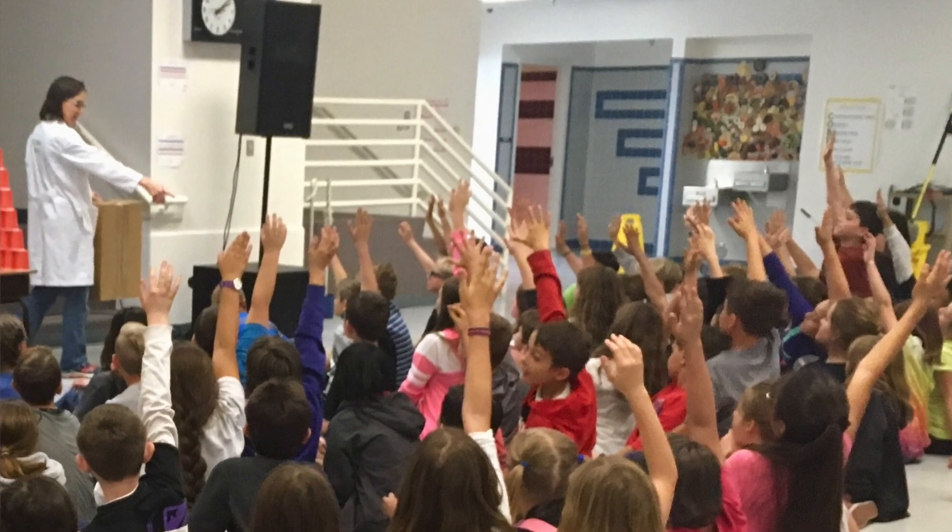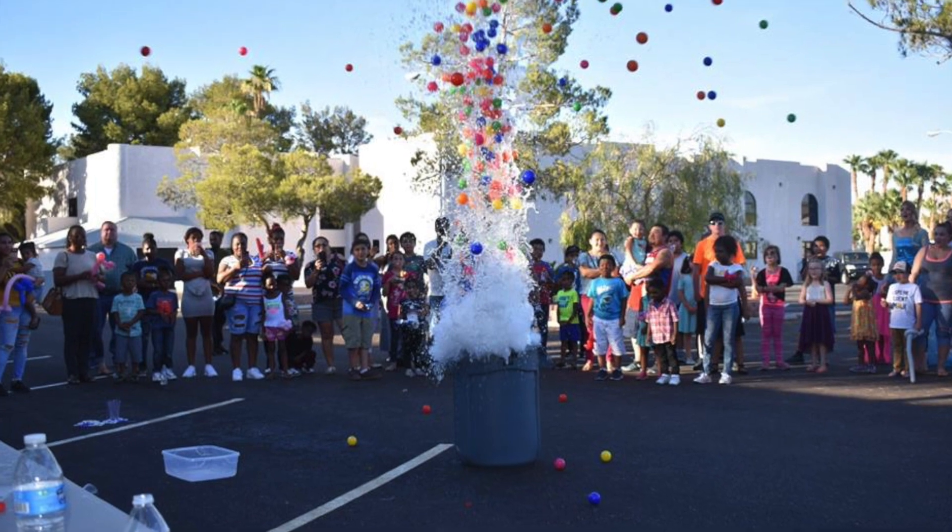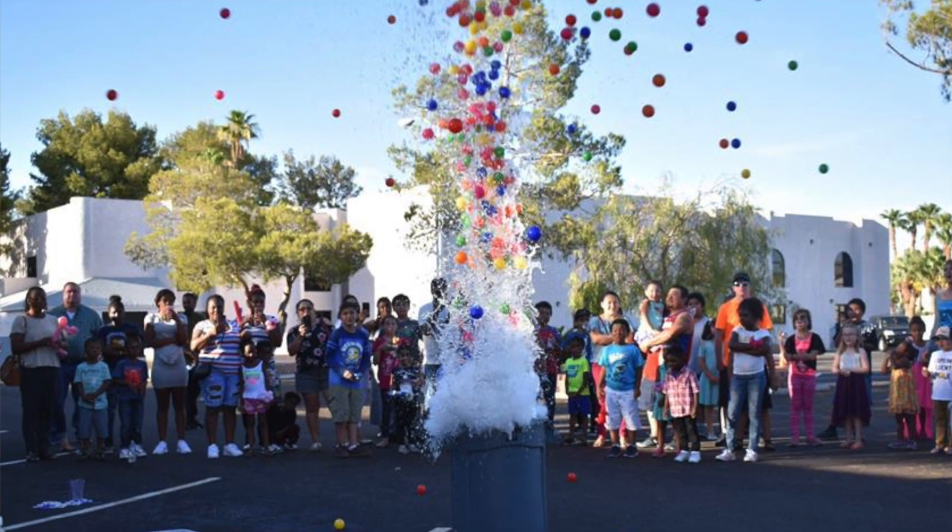If you have any questions about school visits, don't hesitate to contact me through the form on the website or by emailing jenny@science.mom.